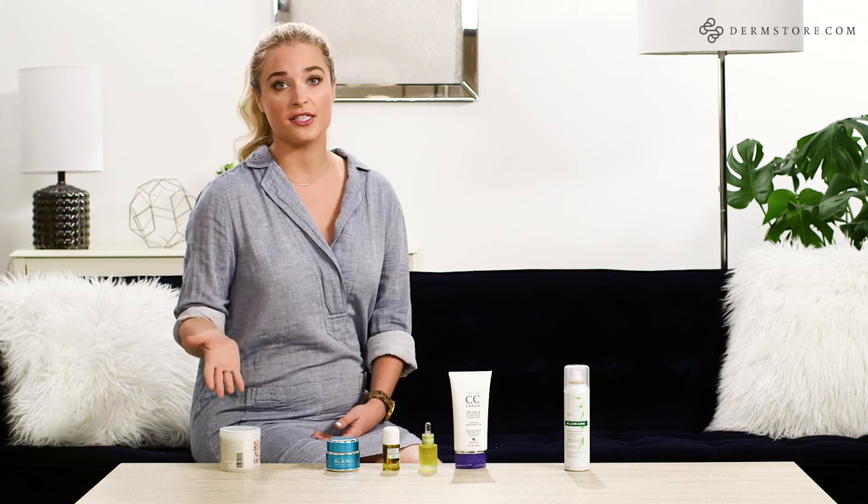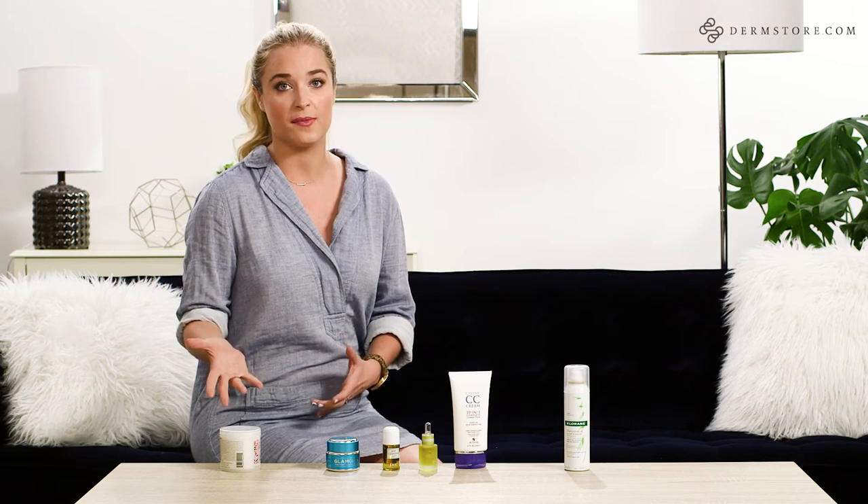The texture of this stuff is awesome because it's super thick and really creamy, but it doesn't weigh down your hair. So it doesn't give you that feeling the next day of feeling kind of greasy or feeling like 'what did I just put in my hair?'